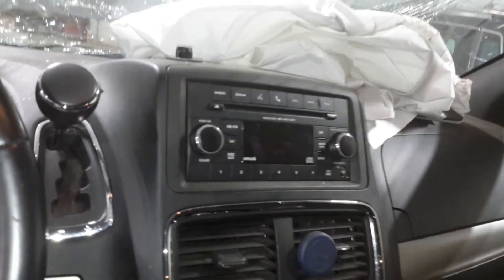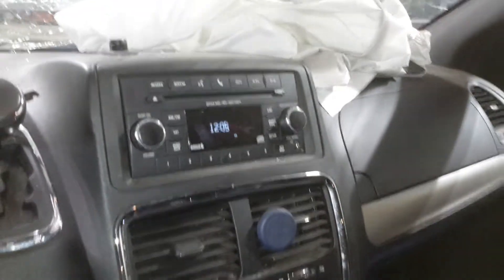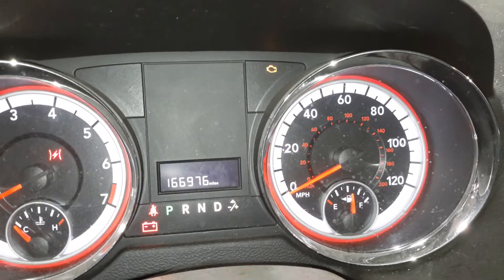Black cloth interior, power driver's seat, dash airbag, driver wheel airbag. Miles.